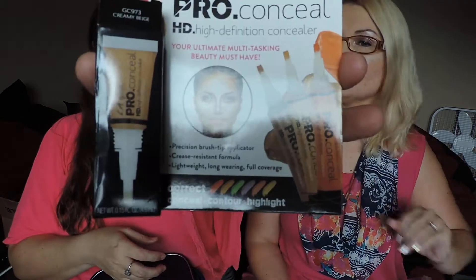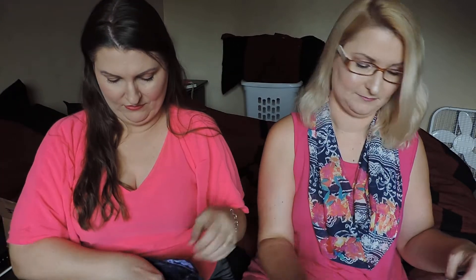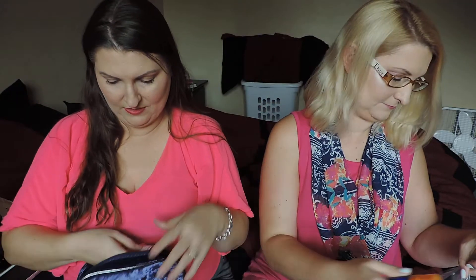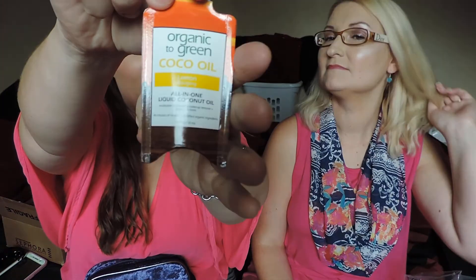LA Girl Pro Conceal High Definition Concealer — it says it's in creamy beige. I don't know if that's going to be too dark — maybe you can contour with it. Urban Decay Eyeshadow Primer Potion — I have that, I have this one. I have never tried it. Dermablend Professional Blue Setting Powder. It's a 10 Miracle Leave-In Plus Keratin Sample. And I think I'm on the last one, which is Organic to Green Cocoa Oil — all in one liquid coconut oil. So many to go over.